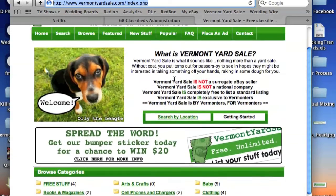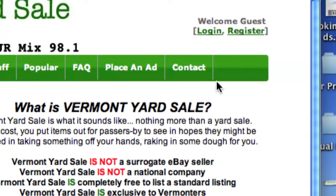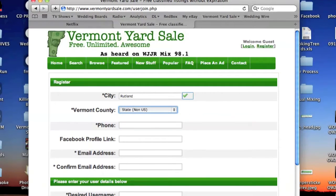First, click on the Register link in the upper right-hand side of the screen. You will then be asked a few bits of information which will be included in your profile, including City, Vermont County, your phone number, and your email address.